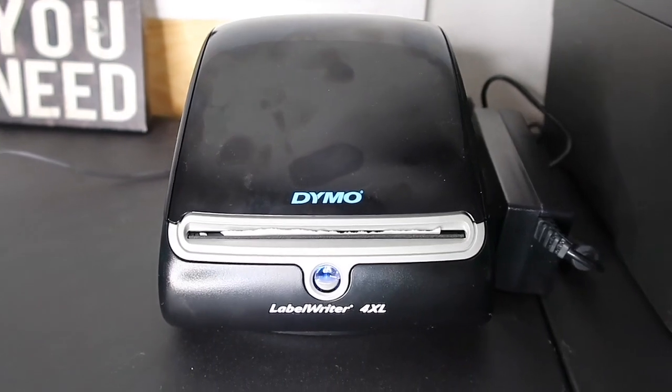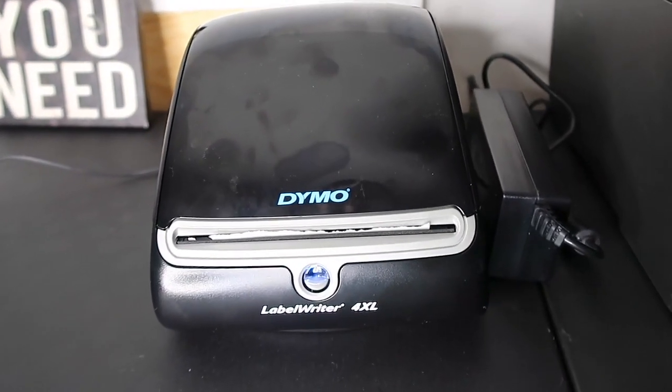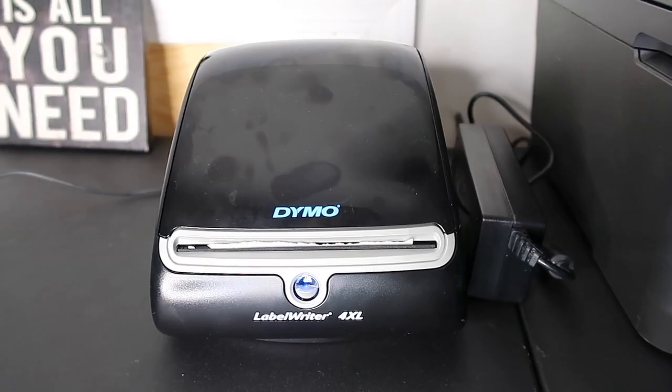Y'all can learn from my experience. The Dymo 4XL label writer has been essential — it makes the process so seamless. I literally have everything ready to go, and once I get to the post office all I have to do is drop it off, grab my receipt, and go. It pairs seamlessly with Shopify as well. Once you figure out the 4x6 setting, you'll be good to go.